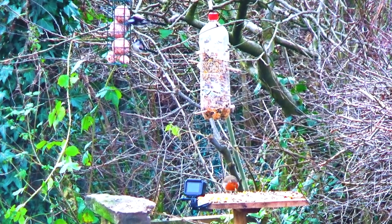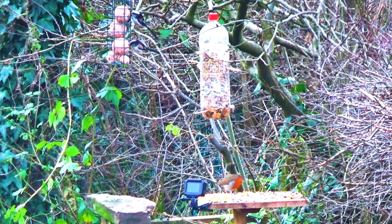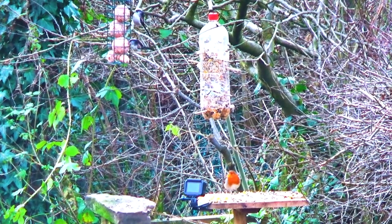In winter it is quite common to see flocks of blue, great and coal tits mixed together as they roam around looking for food. They may sometimes be joined by long-tailed tits as well.